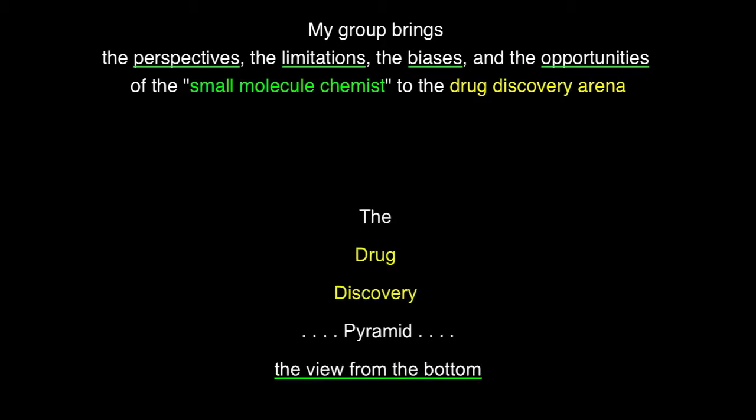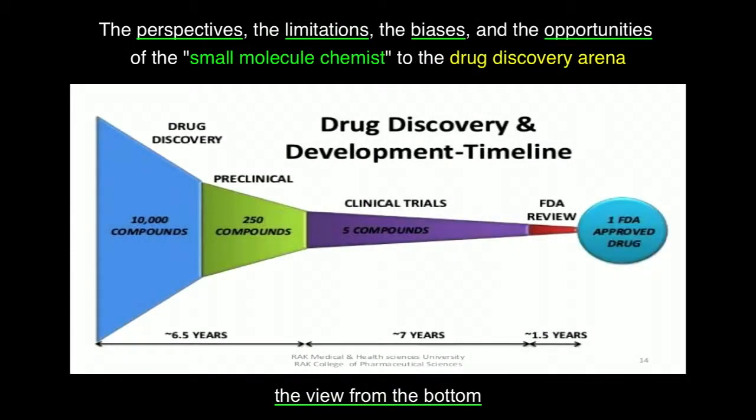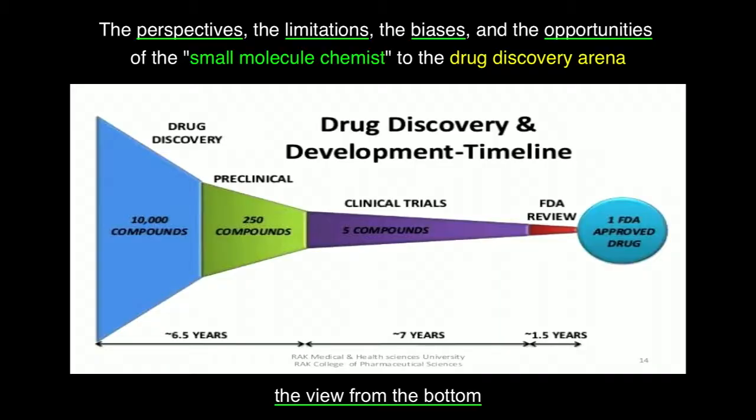What I mean by the drug discovery arena — many have seen this kind of pyramid. We have a view from the bottom; we're the folks who begin fueling the engine. The implications of this kind of timeline: 10,000 compounds for every, roughly, that lead to every final approved drug. The losses along the way, as one moves out of the realm of the medicinal chemist and the organic chemist into preclinical development, then toxicologists, and on into clinical trials where the medical field takes over. Long time frame.